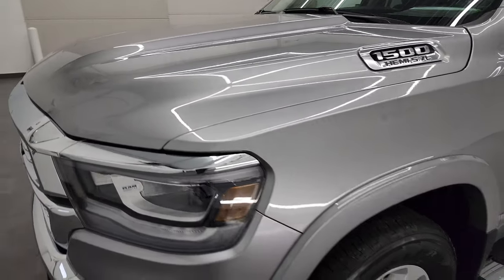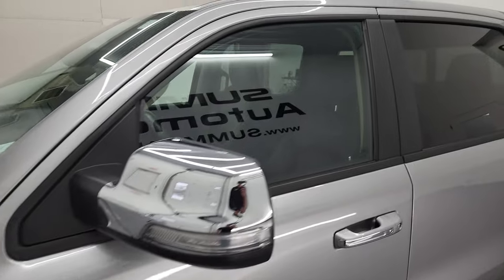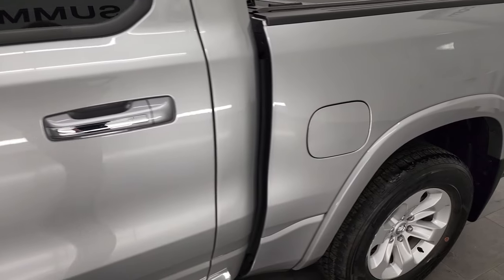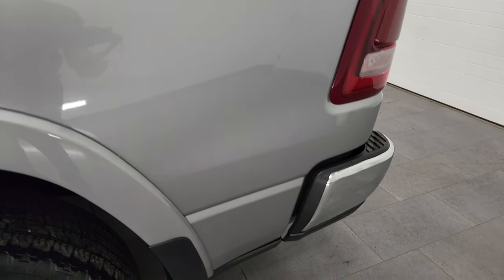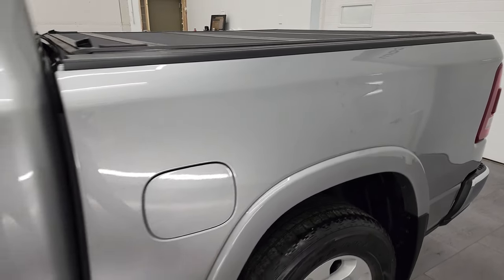Billet Silver Metallic is the color, and I shoot all my videos in 4K, so if you have HD capabilities on your computer, tablet, smartphone, or television, I highly recommend turning them on right now because it is your best way to check out the quality, condition, options, and cleanliness of the vehicle before seeing it in person.